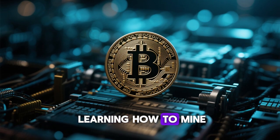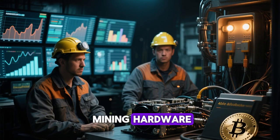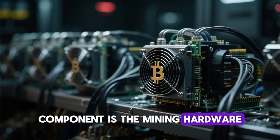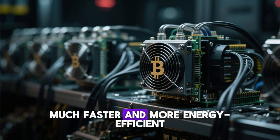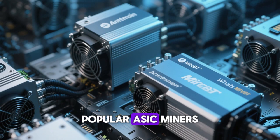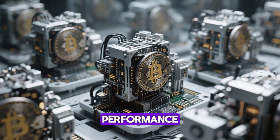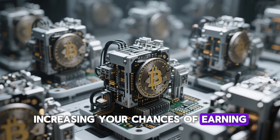The first step in learning how to mine Bitcoin is understanding the requirements. To begin, you need mining hardware, mining software, a Bitcoin wallet, and access to affordable electricity. The most important component is the mining hardware. Modern Bitcoin miners typically use ASICs because they are much faster and more energy-efficient than traditional CPUs or GPUs. Popular ASIC miners include models from Bitmain's AntMiner Series and MicroBT's WhatsMiner Series. These machines are purpose-built for high hash rate performance, meaning they can solve more mining puzzles per second, increasing your chances of earning Bitcoin rewards.